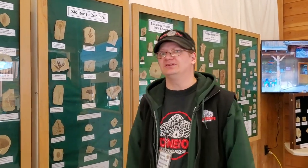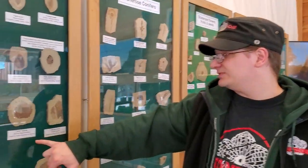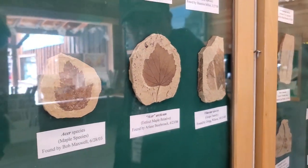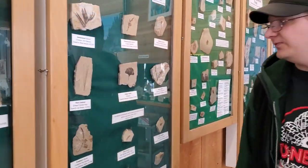Everything here at Stone Rose is Eocene — about 49 to 52 million years old. It would be a huge video to talk about what this area looked like during the Eocene, but northeast Washington was a very different place than what you'd see today if you came out to Republic. We also have some older extinct maple species that don't look anything like the ones we have today. Andy actually found a couple of these a couple weeks ago.